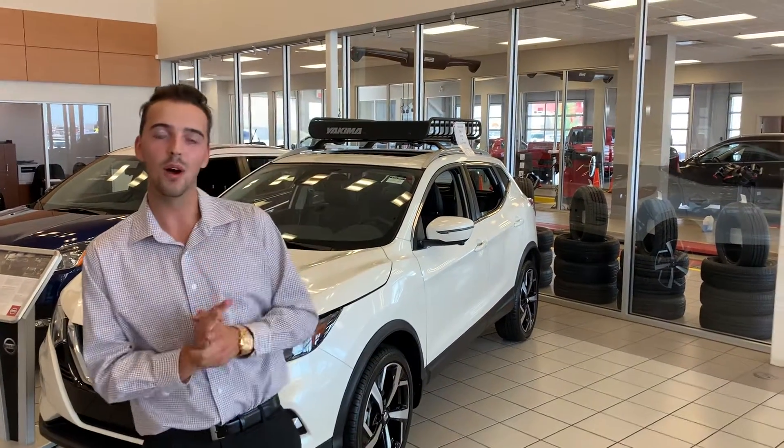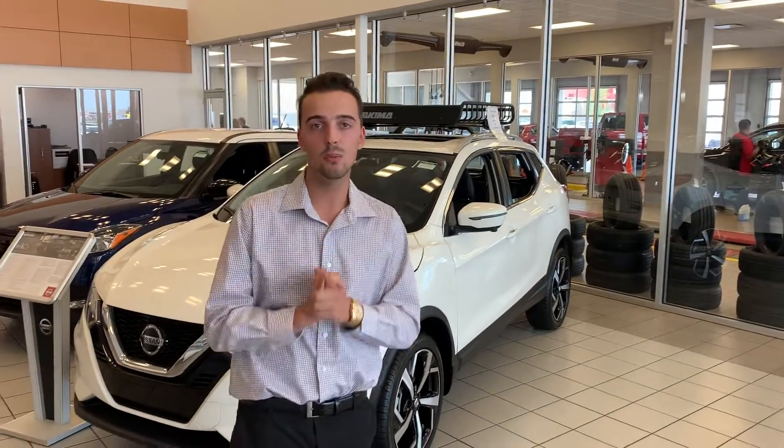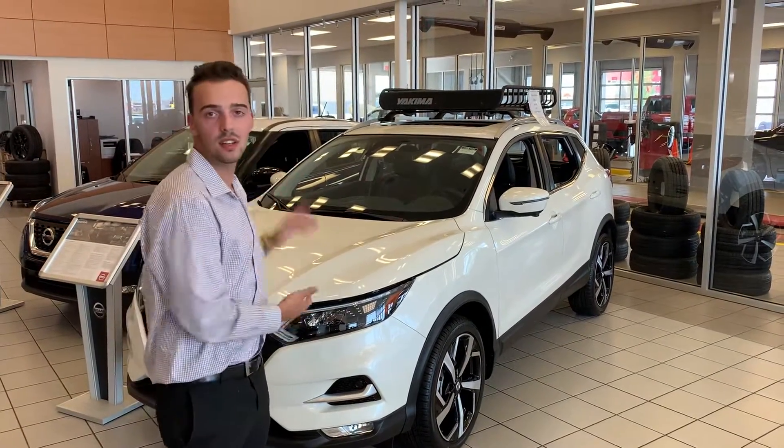Hello everybody, this is Austin here at LA Nissan. If you haven't gone back to me in a while, it's not going to stop me from sending you beautiful options like this 2020 Nissan Qashqai.